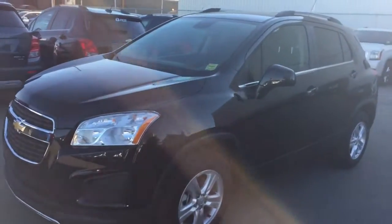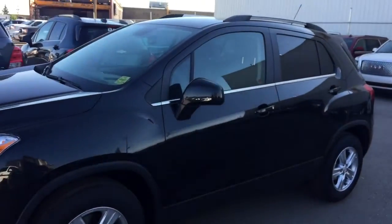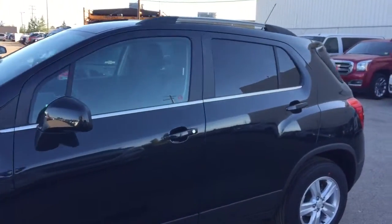Welcome to Davis Chevrolet. This is the brand new 2015 Chevrolet Trax in the color black.